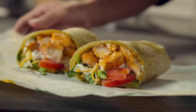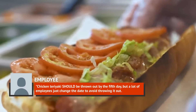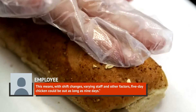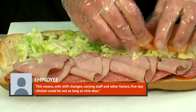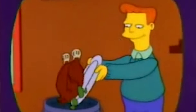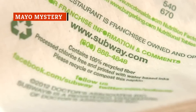Horrifyingly, a third employee revealed even worse practices, saying: "Chicken teriyaki should be thrown out by the fifth day, but a lot of employees just changed the date to avoid throwing it out." This means, with shift changes, varying staff, and other factors, five-day chicken could be out as long as nine days. At some point, employees may be avoiding throwing out that week-old chicken just so they don't have to get close to it, hoping the next poor guy deals with it.